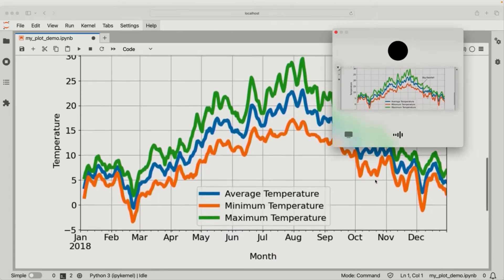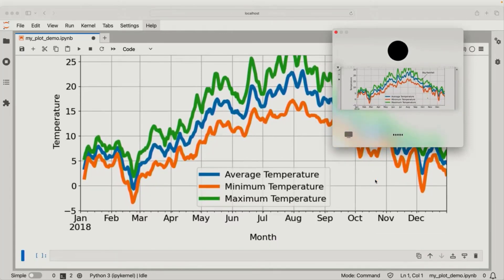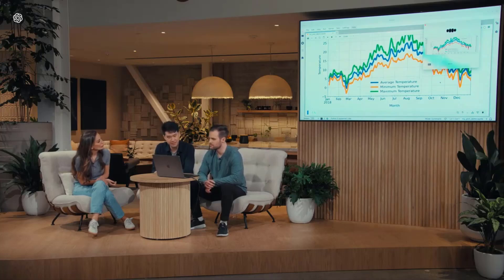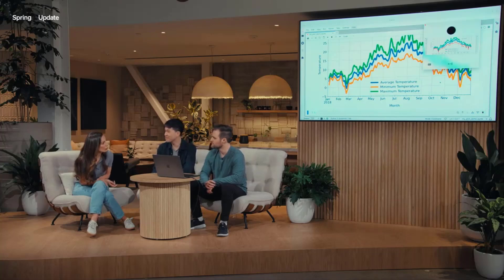ChatGPT, I'm sharing with you the plot now. Can you give me a really brief one-sentence overview of what you see? The plot displays smoothed average, minimum, and maximum temperatures throughout 2018, with a notable annotation marking a big rainfall event in late September. Which months do you see the hottest temperatures, and roughly what temperatures do those correspond to? The hottest temperatures occur around July and August — the maximum temperature during these months is roughly between 25 and 30 degrees Celsius, or 77 to 86 degrees Fahrenheit. What's going on with the y-axis — is this in Celsius or Fahrenheit? The y-axis is in Celsius, with labels for average, minimum, and maximum temperature.